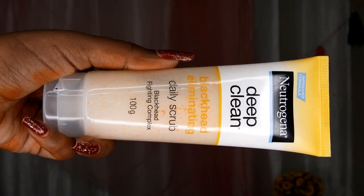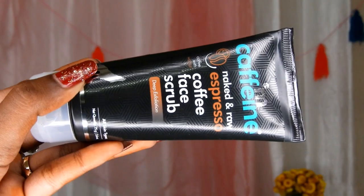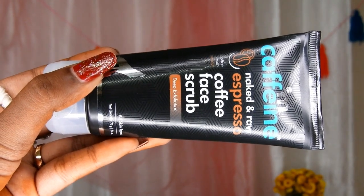Moving on to the second basic product of a skincare routine — the facial scrub. I bought two scrubs this time. This one is something I've used since college: the Neutrogena Deep Clean Blackhead Eliminating Daily Scrub. And this one is the mCaffeine Naked and Raw Espresso Coffee Face Scrub — I have never used anything from this brand mCaffeine.